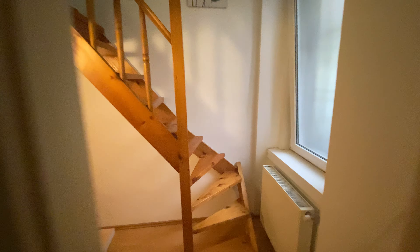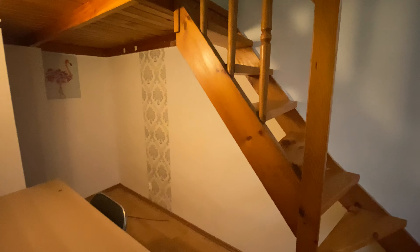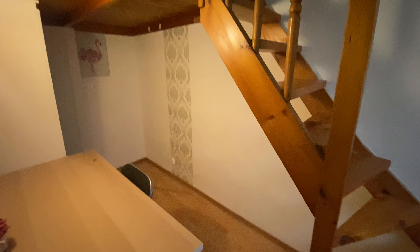As you enter, this is what you can see as a kitchen right here. I'm gonna show you room number one — there's a gallery and the bed is on the gallery.